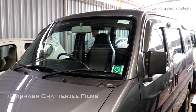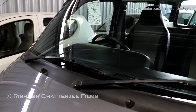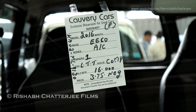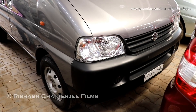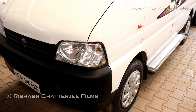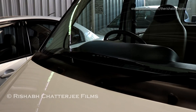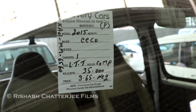Maruti Eco in gray color. 2016 model, AC, sixteen thousand kilometers, asking price three lakh seventy-five thousand. 2015 model, thirty-five thousand kilometers, asking price three lakh sixty-five thousand.